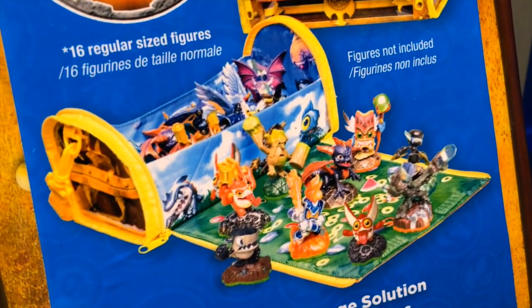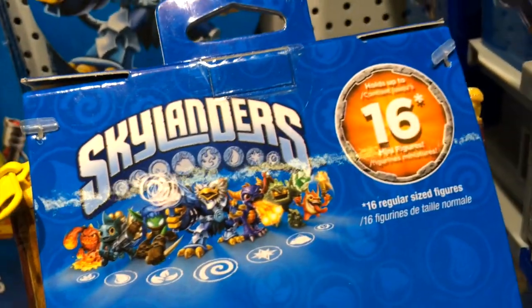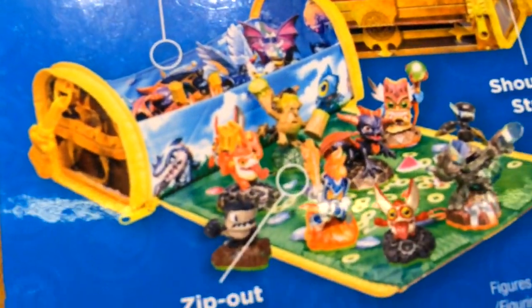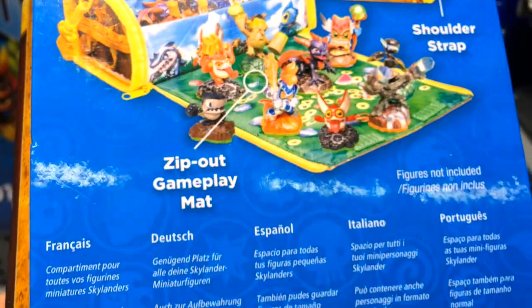Here we've got another of the accessories — a treasure chest zip-out storage box for your Skylanders. Those storage boxes never offer quite enough space. You can see this one holds 16 Skylanders, but when you've got 175 available to collect, a bag that holds 16 is never quite enough. But it looks quite a bit cooler than your standard rucksack.